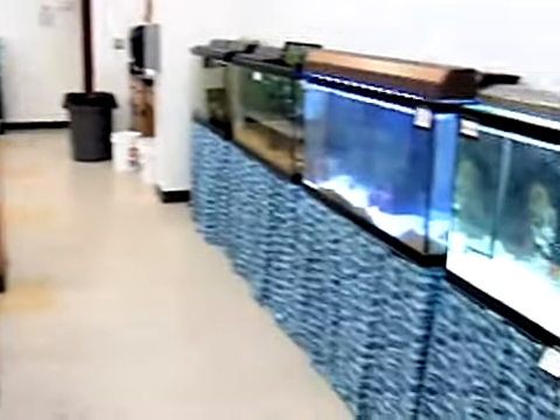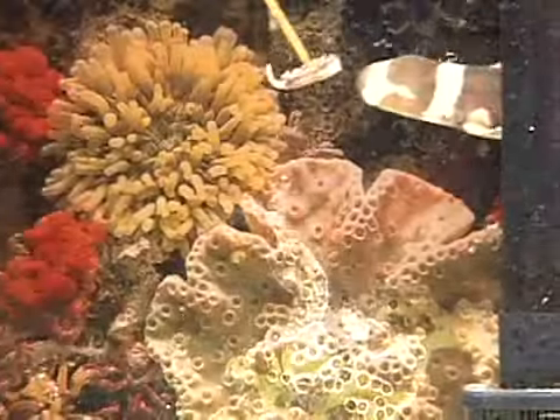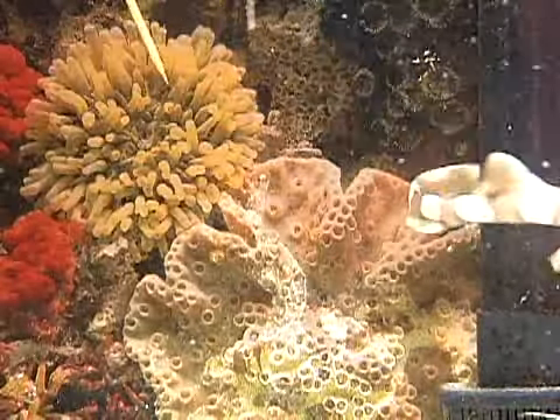All eyes at Riverview High School are on a classroom fish tank, but this is no regular tropical fish. Keeping it alive in captivity can be a challenge. The first week when I was comfortable that he was eating, I felt a lot more comfortable that he would survive. This striped fish is a cat shark.